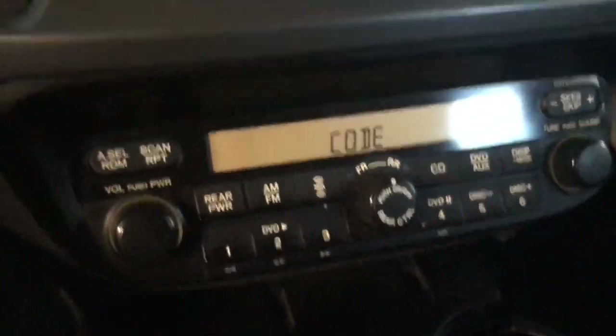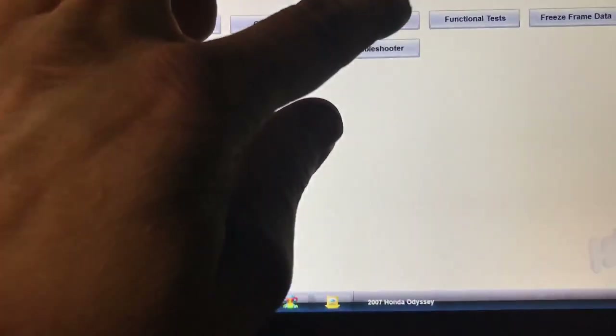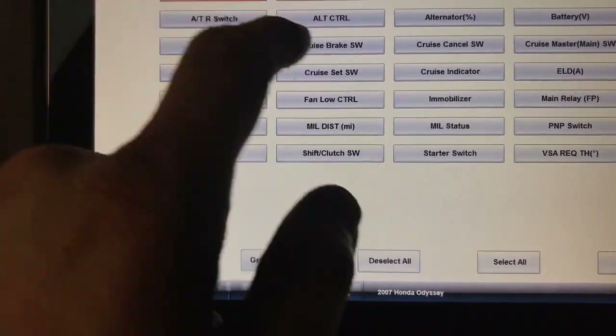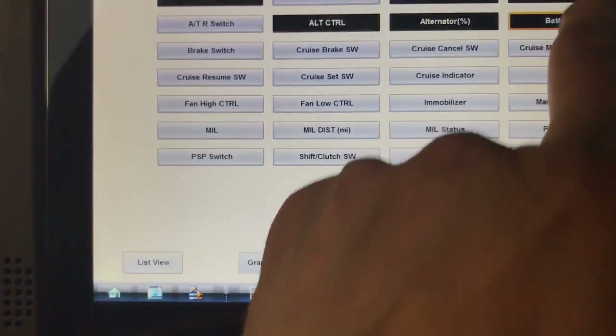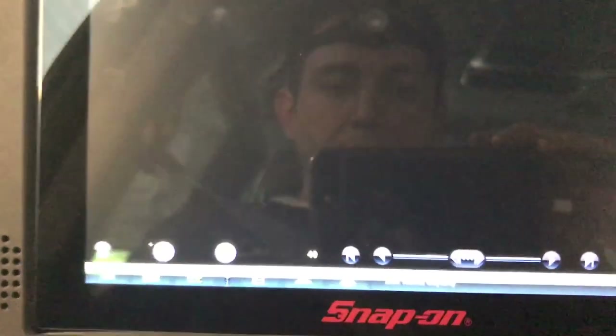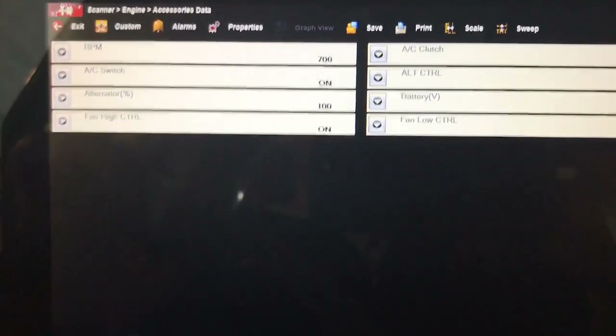Since I disconnected the battery to replace the alternator, everything reset. Let me exit from here and go back to the engine computer to check the accessory data again. I want to make sure the camera is focused correctly. As you can see right now — battery, alternator control — let me set those up. With the loads on, the battery is staying at 13.1 volts — not reaching 11 volts. This is still good.